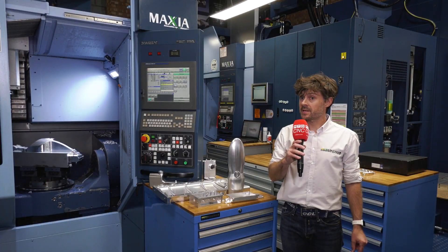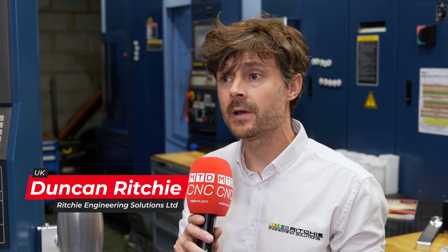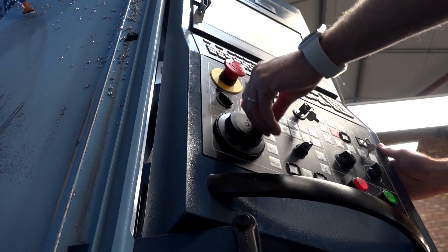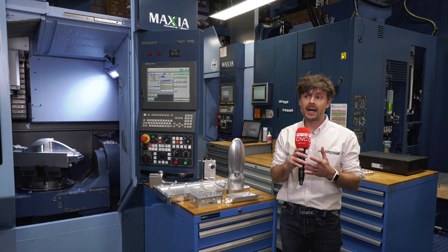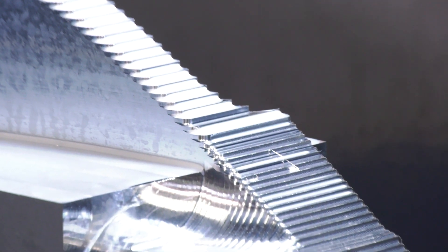We bought this Matsuura MX-520 in 2017 to undertake a specific job. It's done that job very well indeed, but beyond that it's let us machine all sorts of components of different sizes. One of the wonderful things about the MX-520 is that it can machine from a surprisingly large billet down to any size you want to undertake at all.